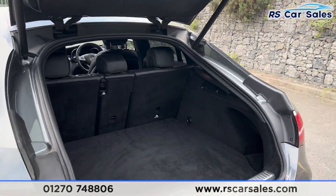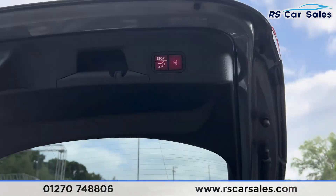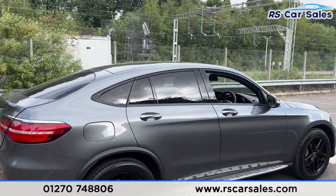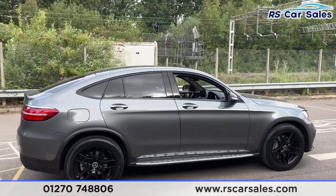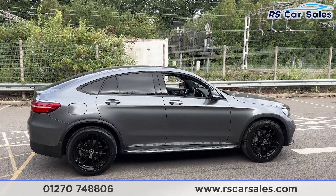We also have plenty of space inside the boot — a very large amount of space. There's a button up here and if you press it, it will close just like so. We also have 360-degree cameras with front and rear parking sensors. Back around to the driver's side, you can see that this vehicle is free from any major marks, dents, or scratches.